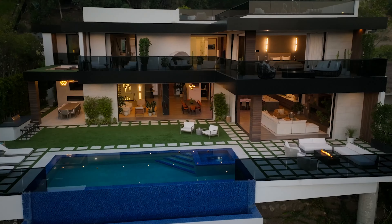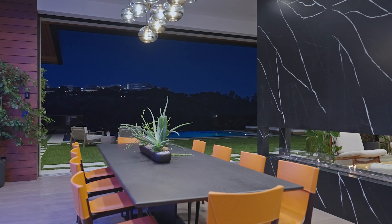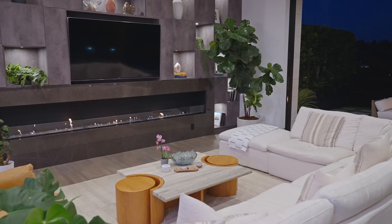This home is truly stunning and one of the best homes I've seen in Brentwood — a definite 10 out of 10 for me. Let me know what you thought about the home. If you want to watch more luxury home tours, click on the video on the screen. Don't forget to like and subscribe — thank you for your time and have a nice day.